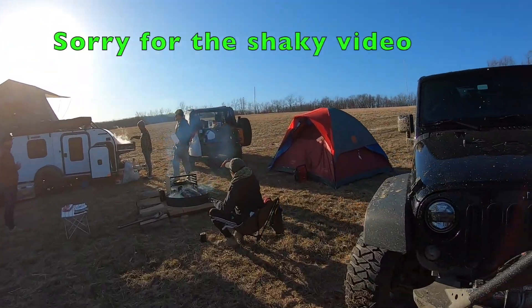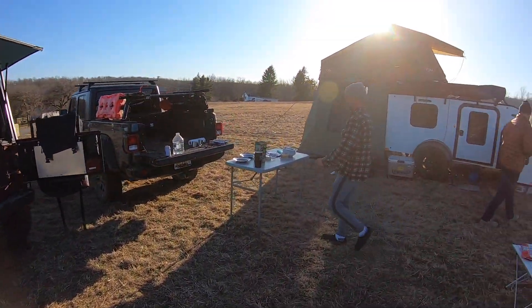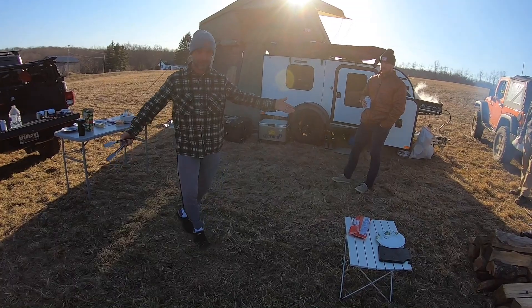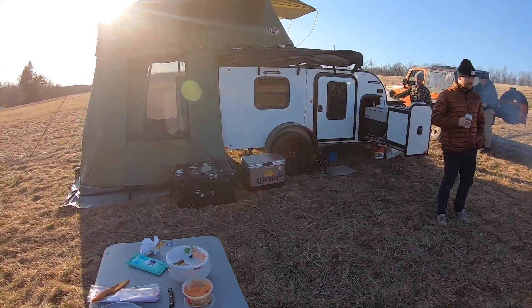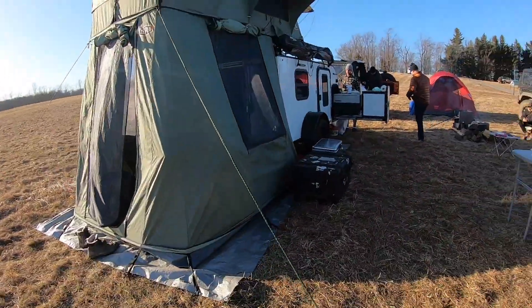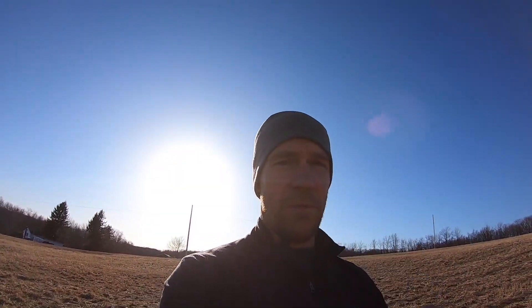I'm going to do a quick little walk around of camp. That outfit is camping approved - an unbelievable outfit. We'll hopefully do a little Q&A from the trail we went on today, but nevertheless just an awesome day and we've got another one tomorrow. Thank you.